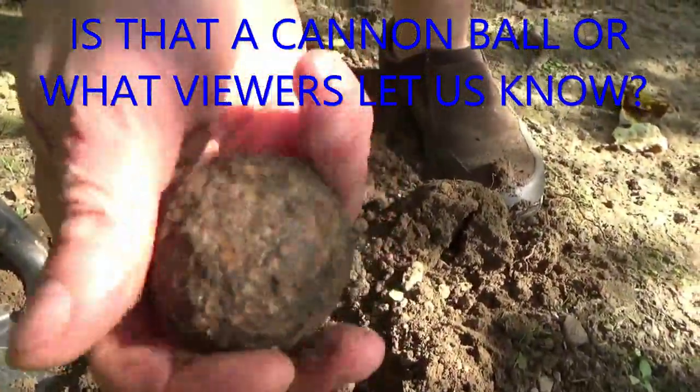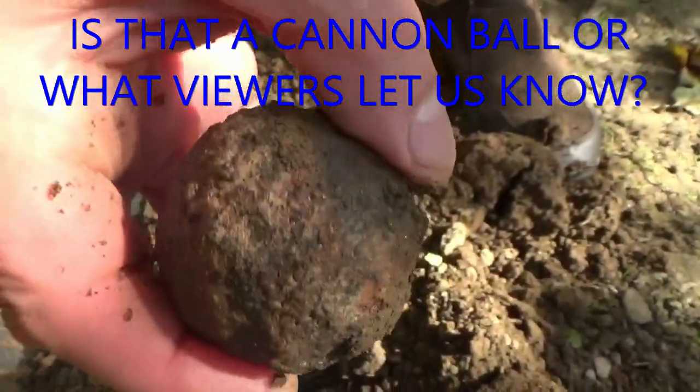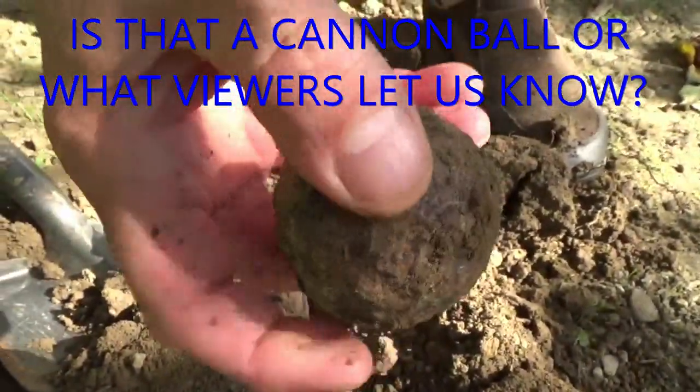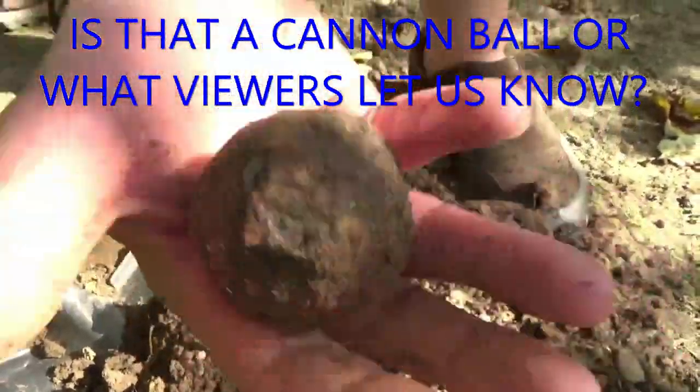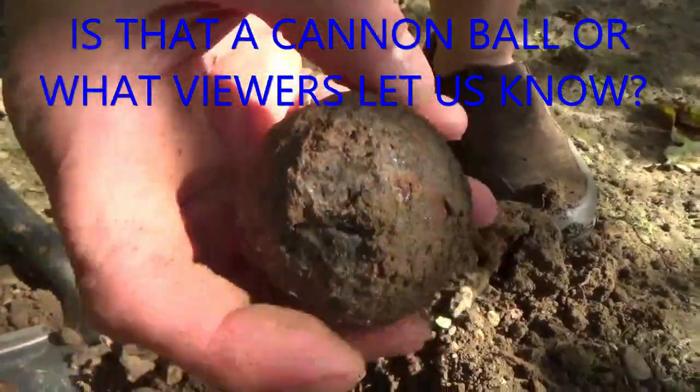Just like this — and this is what came out. So now you all tell me: is that a cannonball, or is that a small cannonball? It weighs in at right at one pound. I wanted to share that with everyone.